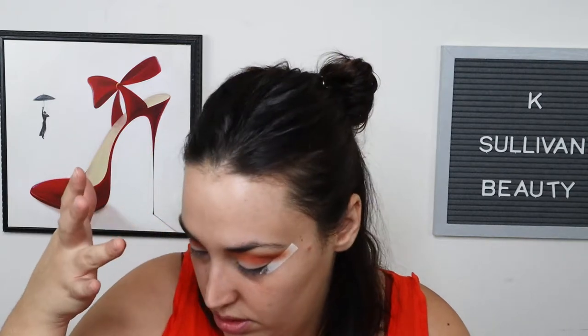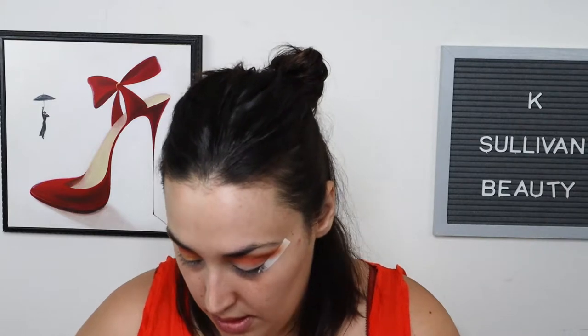I'm going to take 'Monkey Business,' which is this beautiful gold — not quite copper, more gold — and put that all over the lid. I like to use my finger for this because you get the best payoff. I know wetting your brush can do that too, but I prefer this method. Then I'll take the crease brush and blend and buff away any unwanted edges. One of these days I'll attempt a cut crease, but it scares the living daylights out of me.